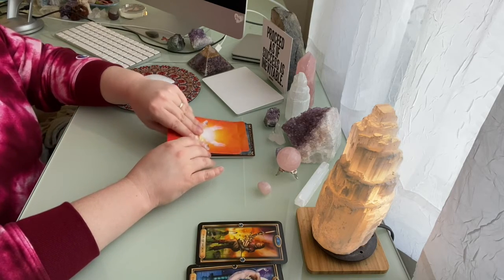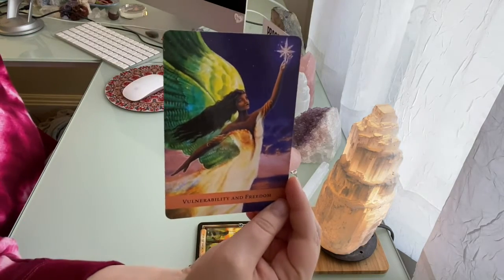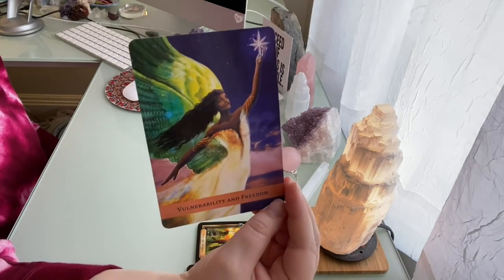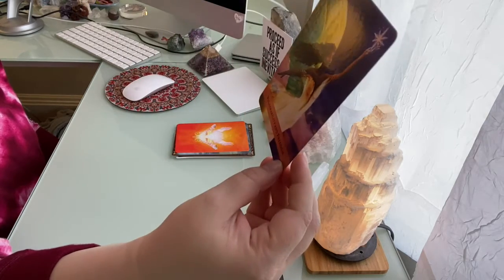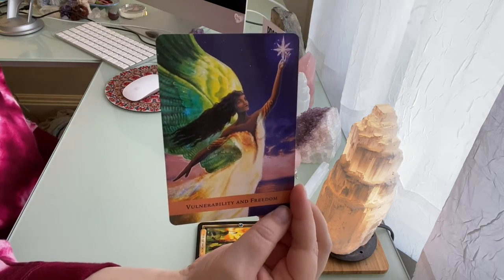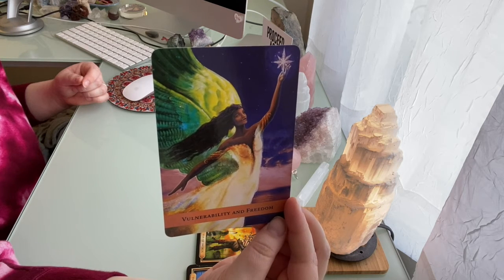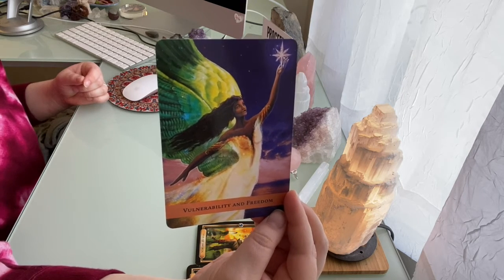Let's go on to the Angel Guide Oracle cards. The first card is Vulnerability and Freedom — what a beautiful card. I feel like you've been considering being more vulnerable, and you have mixed feelings about it because of your past experience. This card is saying that you will have a greater sense of freedom if you can let yourself be more open-hearted and vulnerable. It's giving you positive inspiration for how you could get to another place in your life.